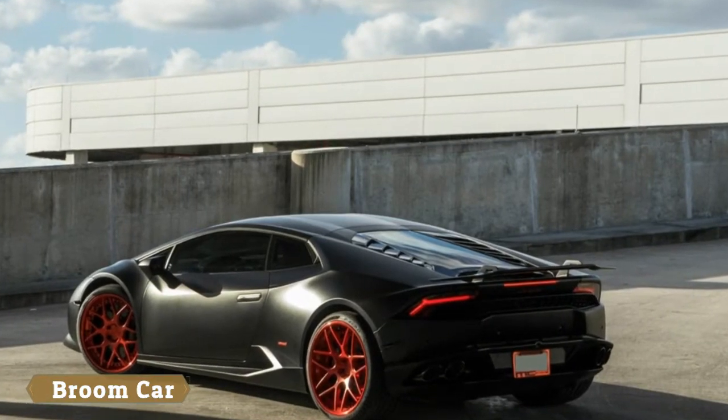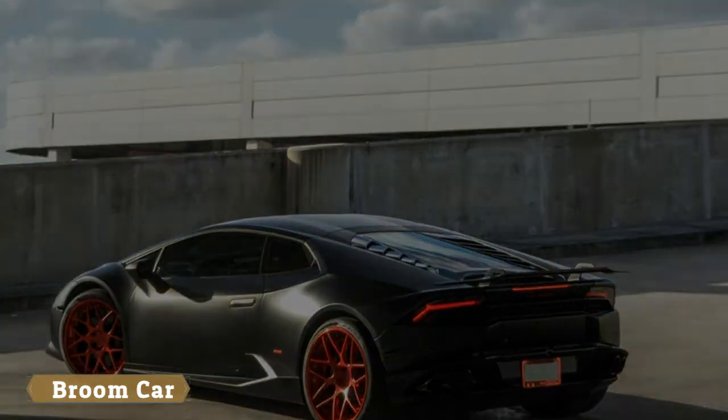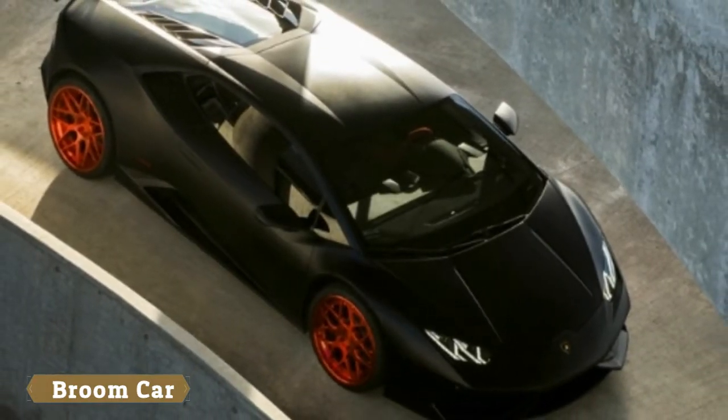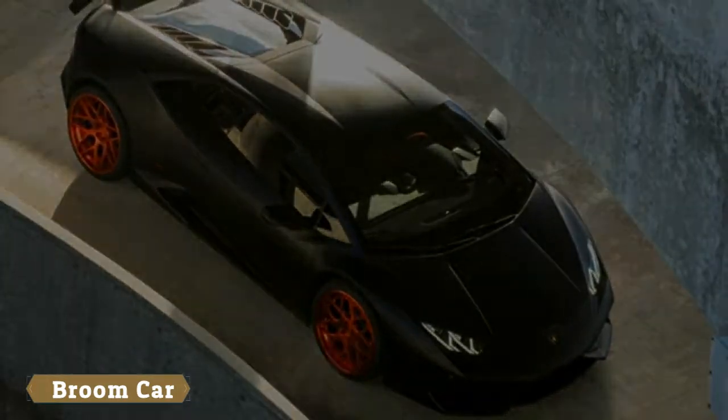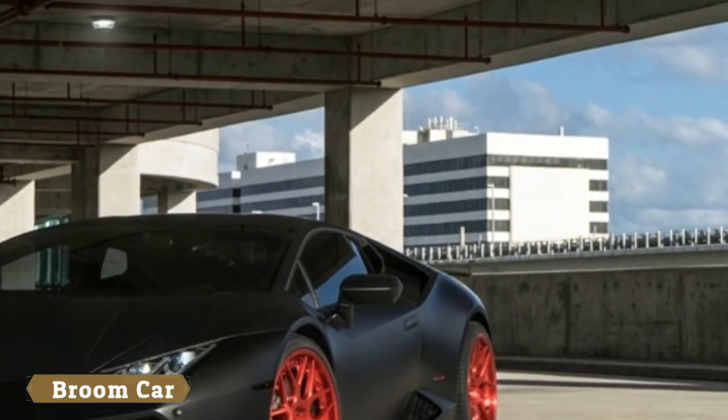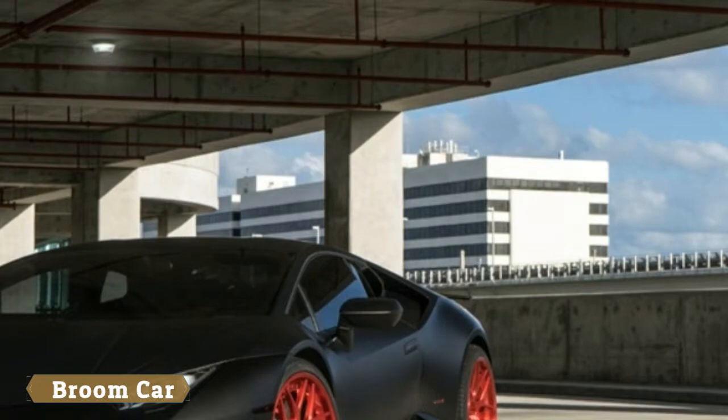In this case, however, the Lambo is fitted with red wheels from Avant-Garde, which are available from 19 to 22 inches in size and provide a contrast to the matte black wrap that works really well with the Huracán's angular design.